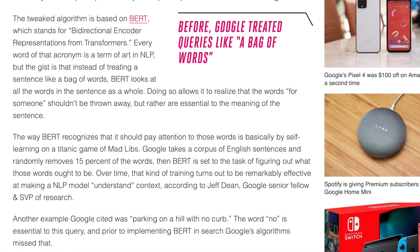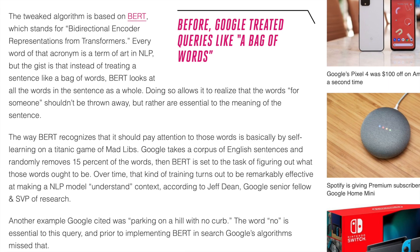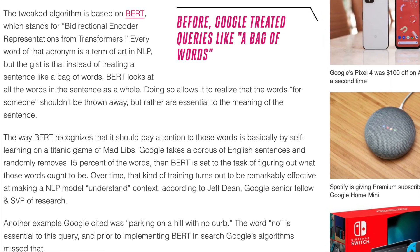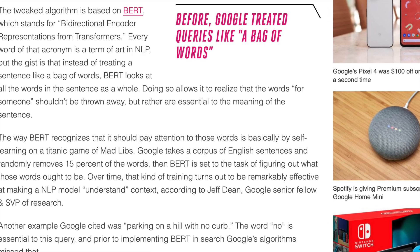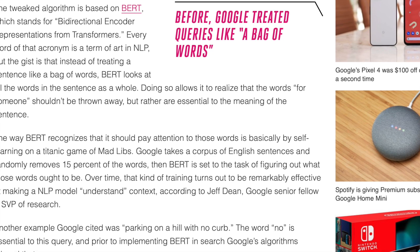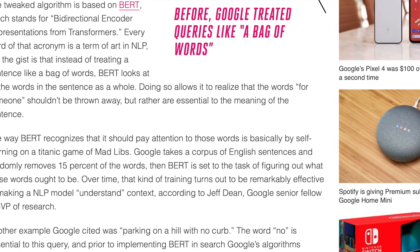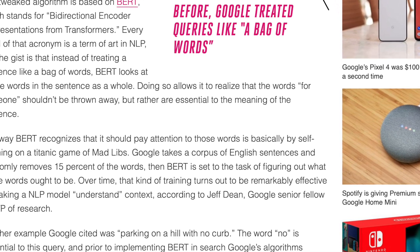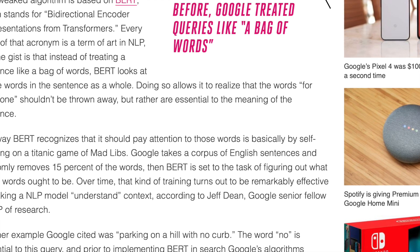If you want to know how BERT works, it recognizes which words to pay attention to by self-learning through a titanic game of Mad Libs. Google takes a corpus of English sentences and randomly removes 15% of the words. Then BERT is tasked with figuring out what those words ought to be. Over time, that kind of training turns out to be remarkably effective at making an NLP model understand context, according to Jeff Dean, Google Senior Fellow and SVP of Research.